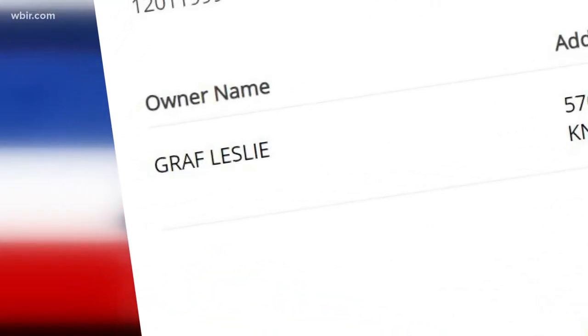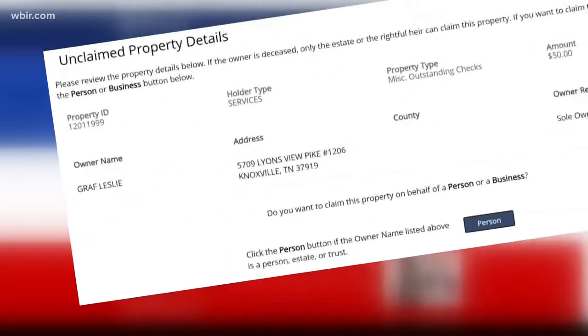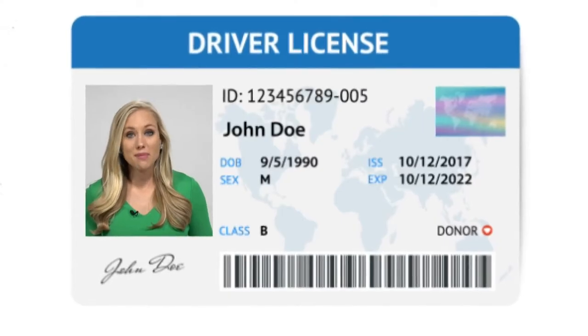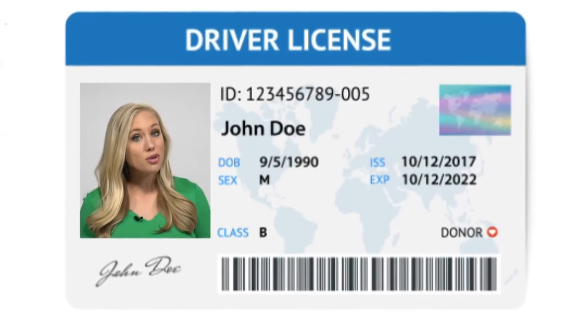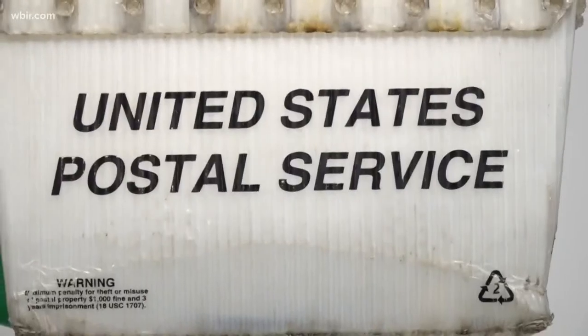This was true for me — my money was listed under my maiden name from an address I lived at more than seven years ago. To file your claim, they'll ask for information to verify you are who you are, and then you can check the progress of that claim at any time. For me, I got a check within about a week.